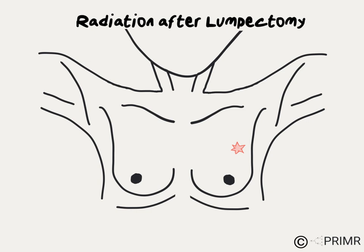Let's look at an example of a woman with a tumor in the left breast upper outer quadrant. She has a lumpectomy and the surgical margins are negative, meaning there's no visible tumor left in the breast. However, we know from large clinical trials that there could be small amounts of microscopic tumor left behind. Left alone, these microscopic bits of tumor could grow and result in a tumor recurrence.